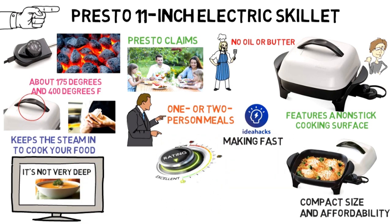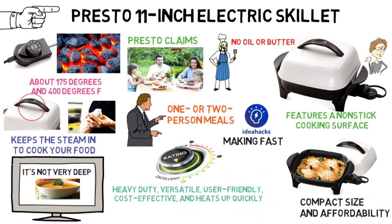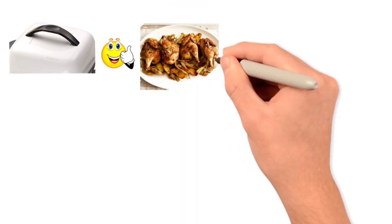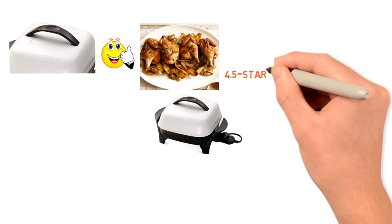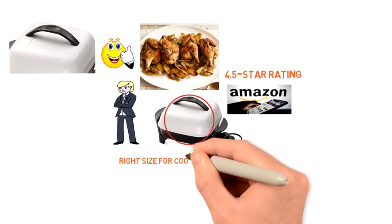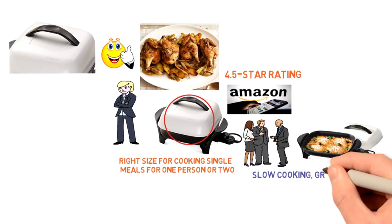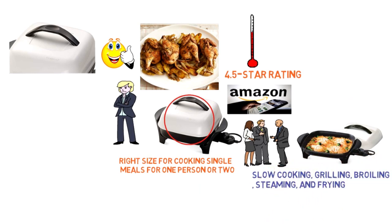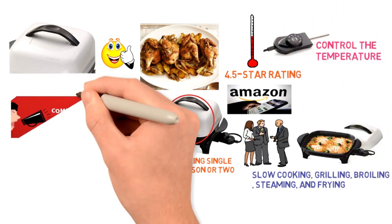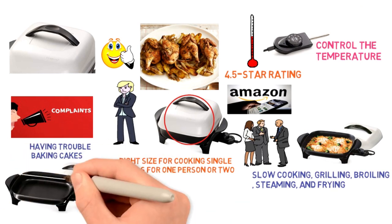Daring Abroad rated this pan highly because it's heavy-duty, versatile, user-friendly, cost-effective, and heats up quickly. The reviewer also liked the deep lid, which can increase the cooking area for items like whole chickens. The Presto 11-inch Electric Skillet has a 4.5-star rating on Amazon. Buyers appreciated that this model is the right size for cooking single meals for one or two people. People commented on how versatile the pan is for slow cooking, grilling, broiling, steaming, and frying, because it heats evenly and quickly and allows you to precisely control the temperature. There were a couple of complaints about trouble baking cakes in the skillet and the non-stick surface flaking off after prolonged use.